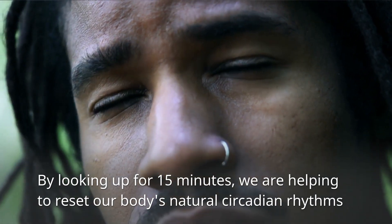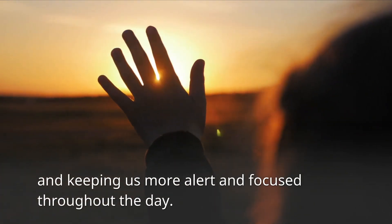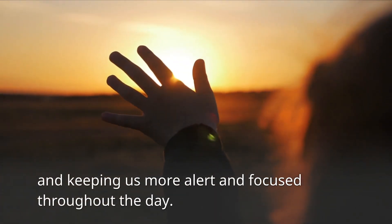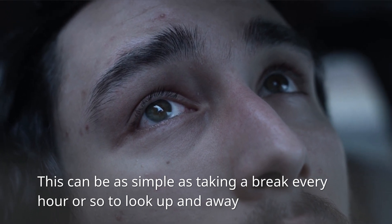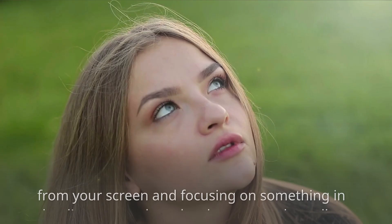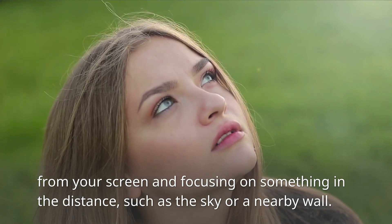By looking up for 15 minutes, we are helping to reset our body's natural circadian rhythms and keeping us more alert and focused throughout the day. This can be as simple as taking a break every hour or so to look up and away from your screen and focusing on something in the distance, such as the sky or a nearby wall.